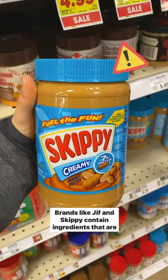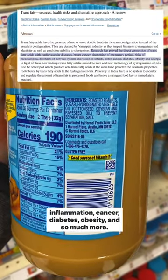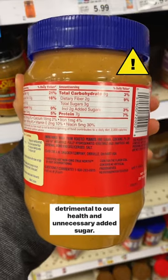Brands like Jif and Skippy contain ingredients that are horrible for our health, like hydrogenated vegetable oils, which are known to increase risk of cardiovascular disease, inflammation, cancer, diabetes, obesity, and so much more. Mono and diglycerides, which may contain trans fat, which is detrimental to our health, and unnecessary added sugar.